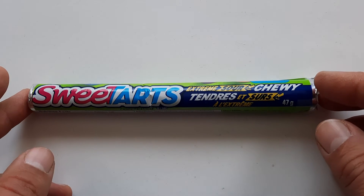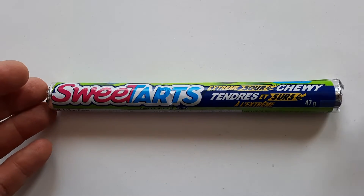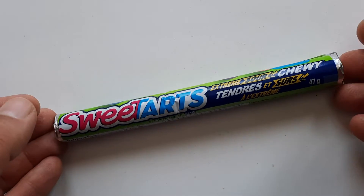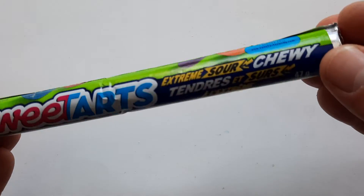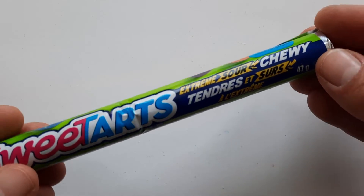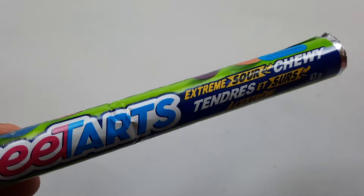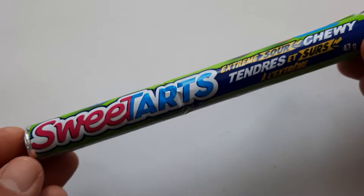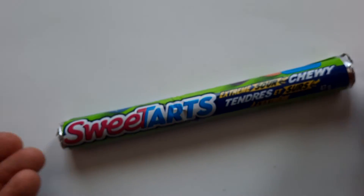I don't know if it technically is just the same Sweet Tart Chewy Sours that I reviewed back in 2017. But because it says Extreme, and knowing the way the Wonka Company works, I think this may mean that it is bigger and more sour than what I had reviewed before. I wish I had a side-by-side, but I cannot. Anyway, I saw this and I thought, I want to try it.